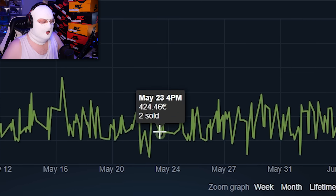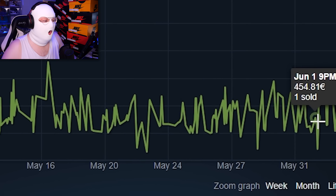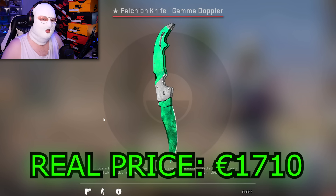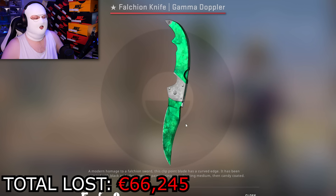Next item is our first gem on the list. We have a Falcon Gamma, and as you can see it didn't sell for an absurdly low price, but it was an emerald and it sold for only $600 when it's worth 1,700 euro. So once again like 60% of the value — yeet — out the window, it's gone, bye bye money, bye bye home.